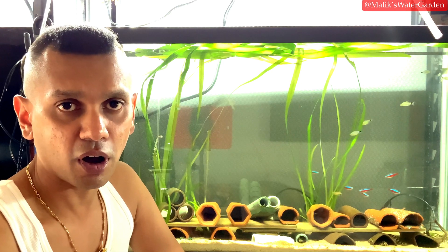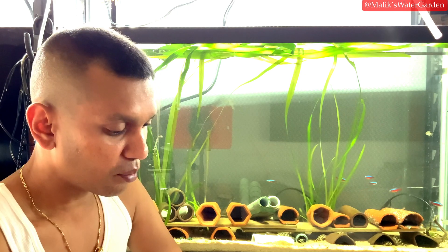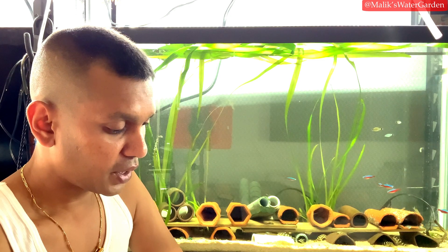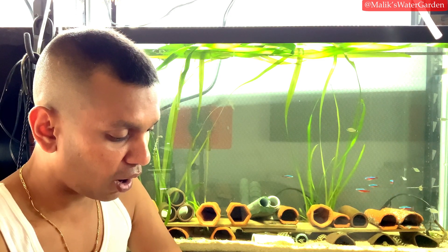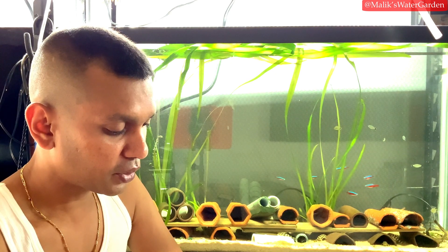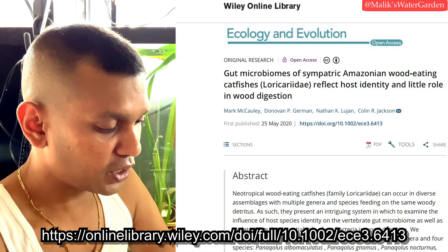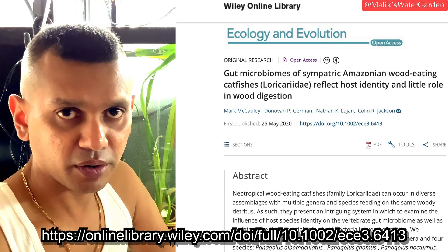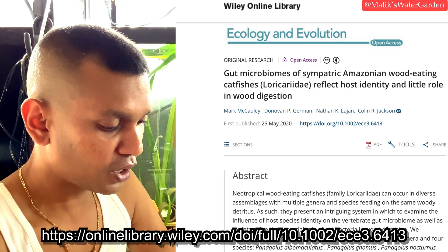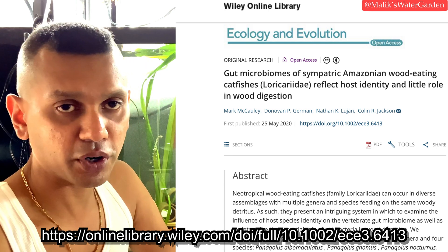The person who shared the research paper is Nathan Lujan, one of its four authors. The authors are Mark McCauley, Donovan P. German, Nathan K. Lujan, and Colin R. Jackson. They published this paper on the 25th of May 2020, and it is titled 'Gut microbes of sympatric Amazonian wood-eating catfishes (Loricariidae) reflect host identity and little role in wood digestion.'